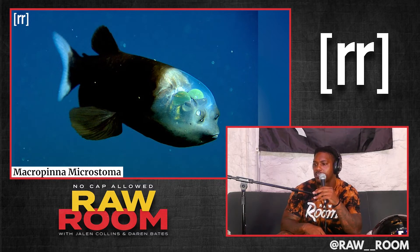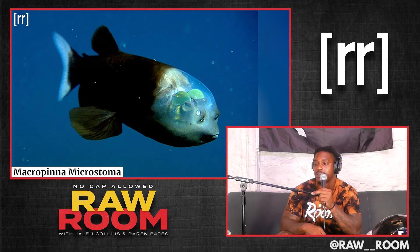The Macro Peanut Microstoma. This thing just floats there — it doesn't even move. It's just motionless. You'd have to be a dumb fish to get eaten by it. Maybe it should just eat plants.